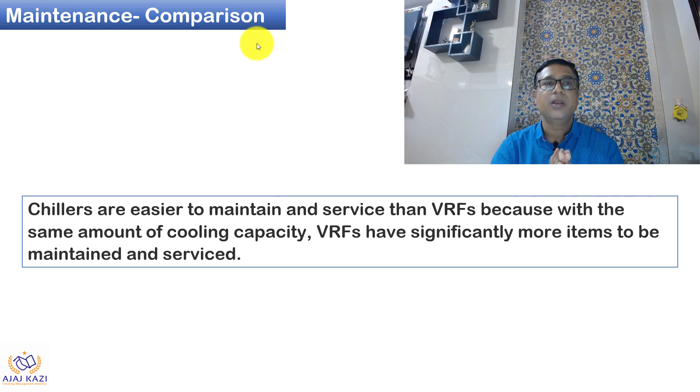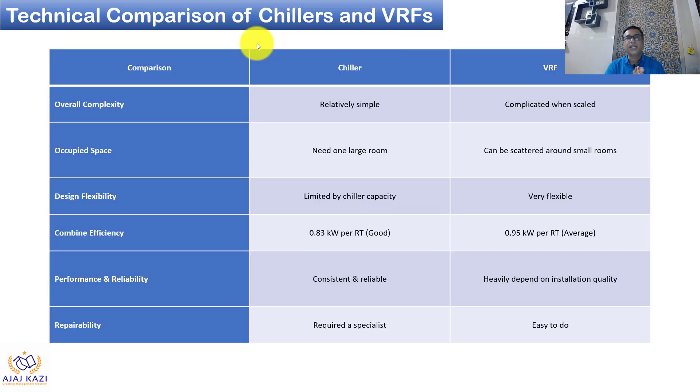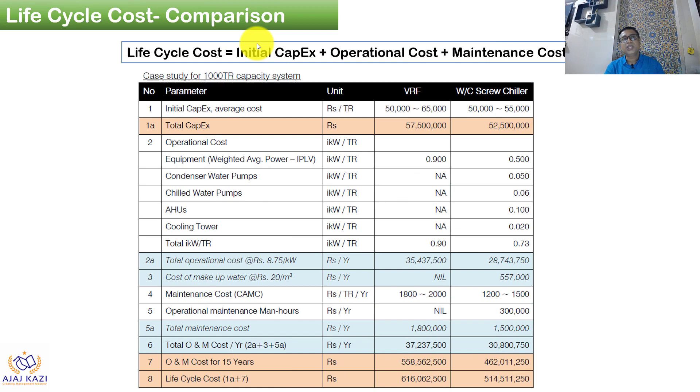Looking at the maintenance aspect: chillers are easier to maintain and service than VRF because VRF has multiple indoor units and multiple copper pipes that need more attention. With a good operating team, maintaining a chiller can be straightforward. In terms of overall complexity, the chiller is simpler but requires a large room, while VRF can be scattered. Design flexibility is limited by chiller capacity, but VRF is flexible and modular. Combined efficiency: VRF is approximately 0.95 kW/ton versus 0.83 kW/ton for chillers. Repairability requires a specialist for chillers; VRF is easier to repair. Workmanship plays a very important role in VRF performance.